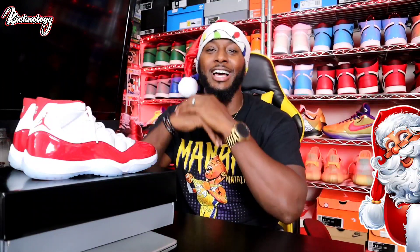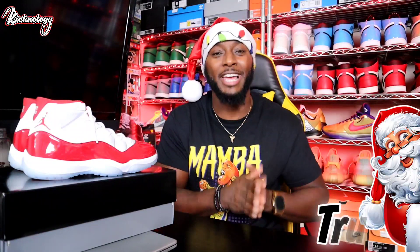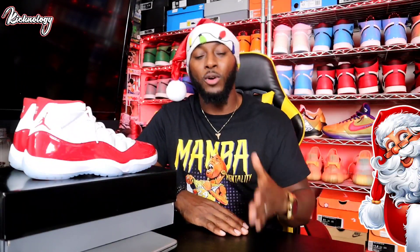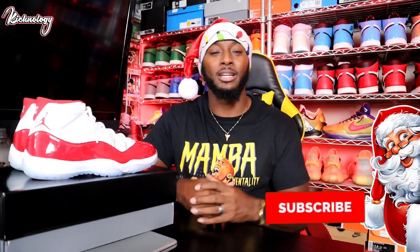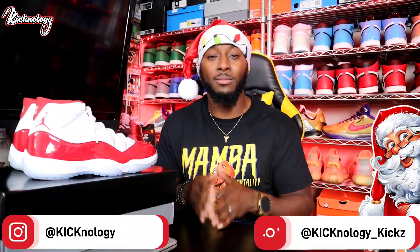What's going on everybody, welcome to Keeknology. It is your boy Truth, and I appreciate you guys for tapping in. Today we're going to be doing day number six of Keekmas — I appreciate you guys for following along this journey as we drop a video every single day for Christmas. If this is your first time tapping into the channel, make sure you hit that subscribe button. Head over to IG, follow your boy at Keeknology and Keeknology Keeks, and we're going to keep this thing going.